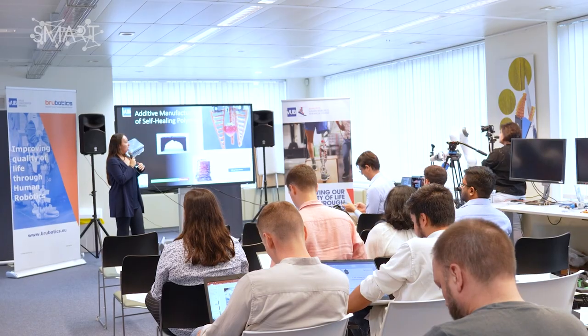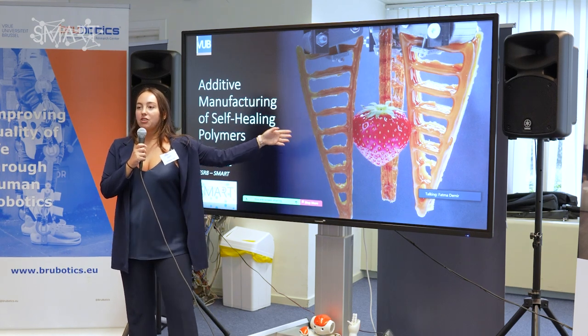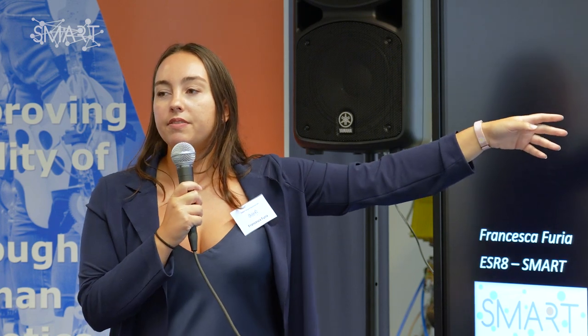Additive manufacturing is usually used with commercial thermoplastics, which are based on either crystallization or another process that are very fast, making it possible to create objects that are very complex or custom-made. When we use self-healing polymers, which is the objective of my PhD, things get much more complicated because they are based on a chemical reaction which is much slower compared to what can happen with commercial filaments.